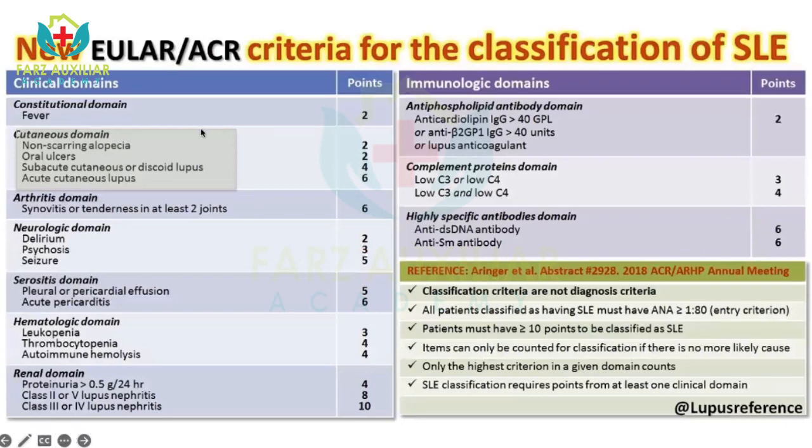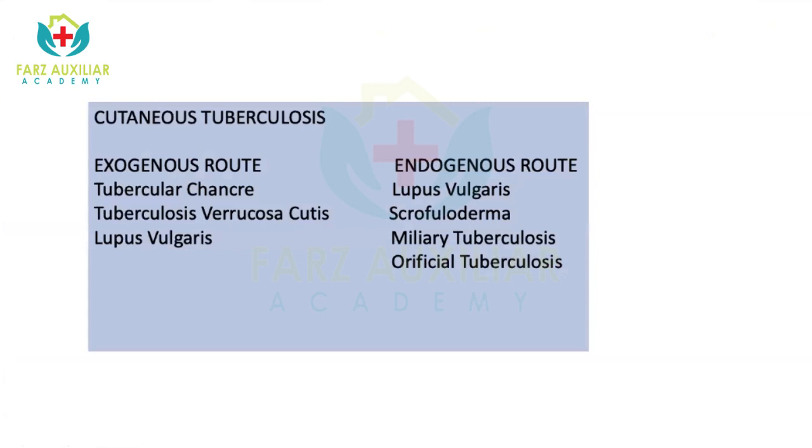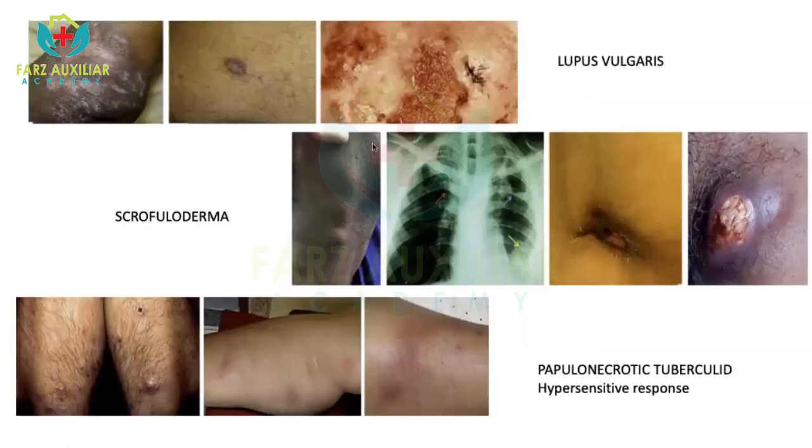Regarding SLE: there are four cutaneous features in the EULAR criteria for classification of SLE — non-scarring alopecia, oral ulcers, subacute or discoid lupus, subacute cutaneous or discoid lupus lesions, or acute cutaneous lupus. None of these features were present in this patient. Cutaneous tuberculosis can occur through exogenous route — inoculation as in tubercular chancre, tuberculosis verrucosa cutis, and sometimes lupus vulgaris — or through endogenous route, giving lesions such as lupus vulgaris, scrofuloderma, miliary tuberculosis, and orificial tuberculosis.